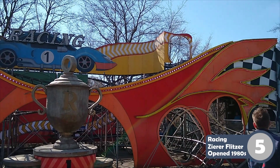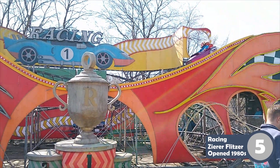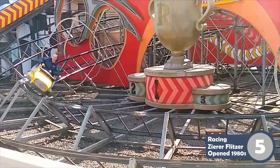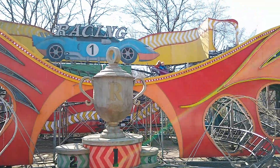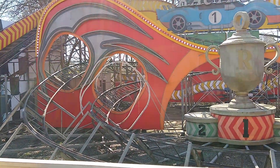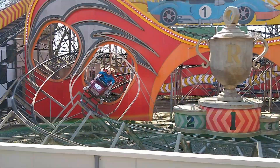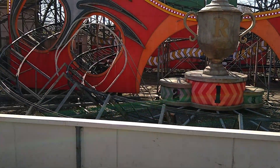Number 5 is Racing, which is a classic Sierra Flitzer. This is kind of Sierra's answer to a bobsled roller coaster. It's stuck to the track, but you sit in these cars with no restraint whatsoever, holding onto the side of the vehicle. The layout only consists of a bunch of compact turns and drops, and the train vibrates like crazy, but I would still call this a fun ride. Because of the way you're sitting, many of the drops feel faster, and the ride has a great classic feel to it.